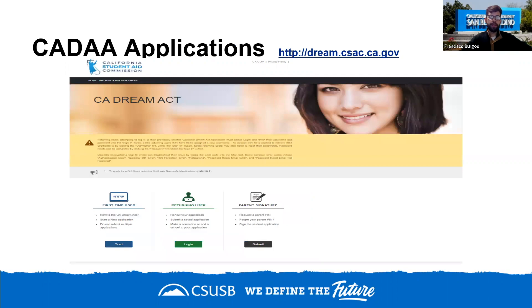For the California Dream Act application, when you click 'first time user' and then 'start here,' it takes you through a survey to help determine your eligibility. It will ask if you have a social security number, and based on your answers, it will tell you whether to do the Dream Act application, the FAFSA, or neither. This is a helpful feature if you're unsure of your legal status.